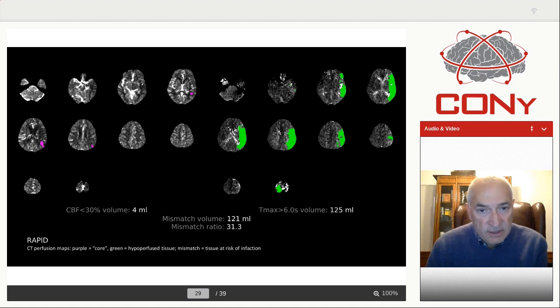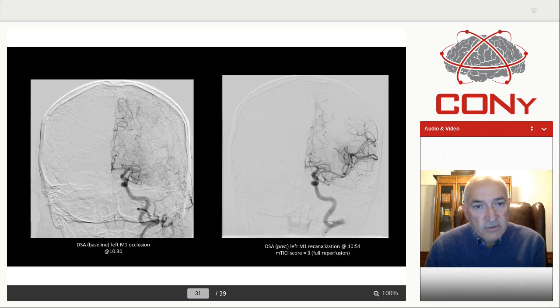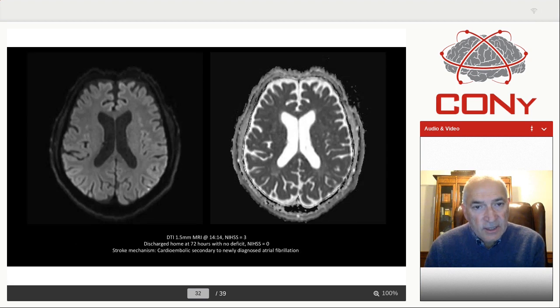Here's an example of such a patient: small core, large penumbra, three and a half hours away from us, and we're very comfortable having this patient come to us. You can also look at the hyperperfusion index — the lower the index, the slower their progression — and this patient goes down to 0.1. So this patient was transferred to us, there's an M2 occlusion, first pass opened it up, and the next day there's a very tiny lesion, although this patient was transferred from more than three and a half hours away.